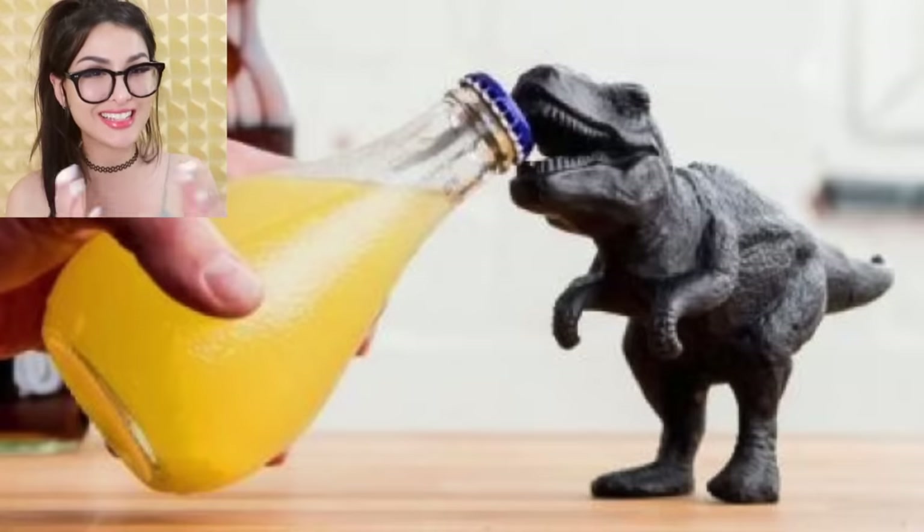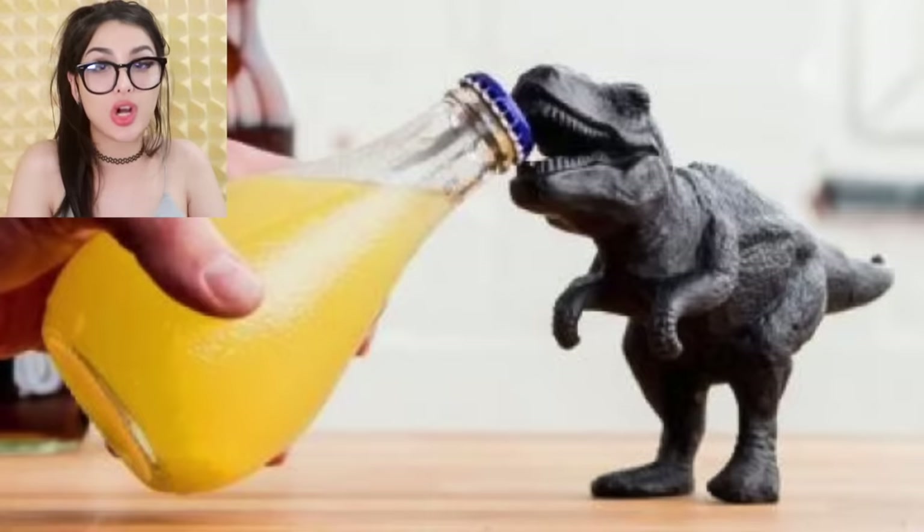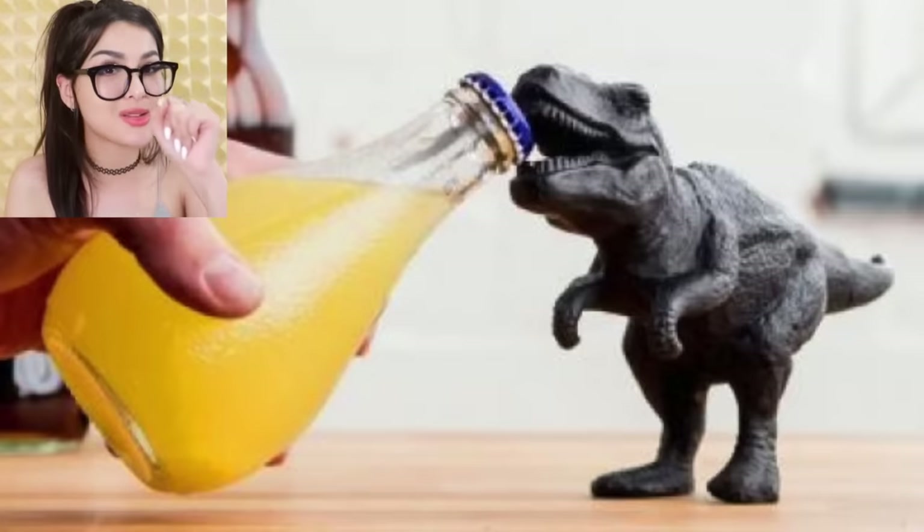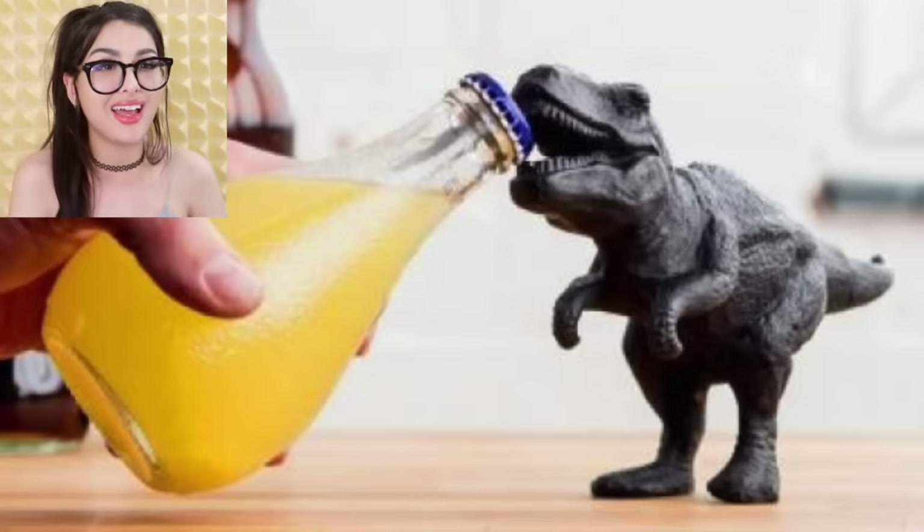This is very cute — it's a T-rex bottle opener. Poor guy, he became extinct for this, for you to crack your bottle with his teeth. That sounds painful. Imagine someone's just like... if only your hands were a little longer, maybe you could do it with your hands.